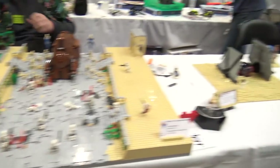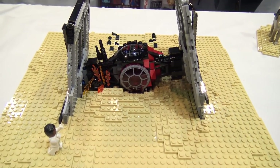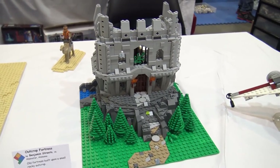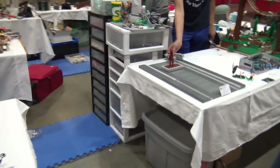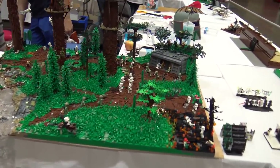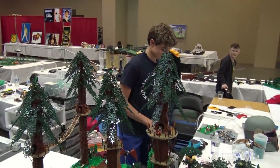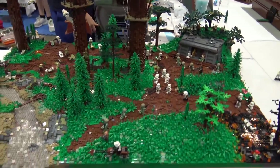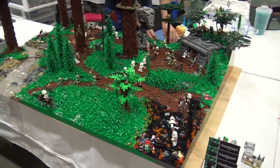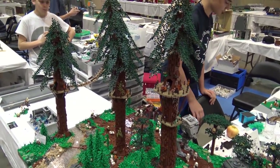There's a TIE fighter crash and a small fortress next to that. Then here's a great build — the Battle of Endor, which we have a more in-depth video on. I love the tree technique with the studs-out effect and all the different details with the minifigs in there. Very cool stuff. Qui-Gon's funeral here with the burning pyre in the middle, and Yoda's teaching — another smaller one from The Last Jedi.